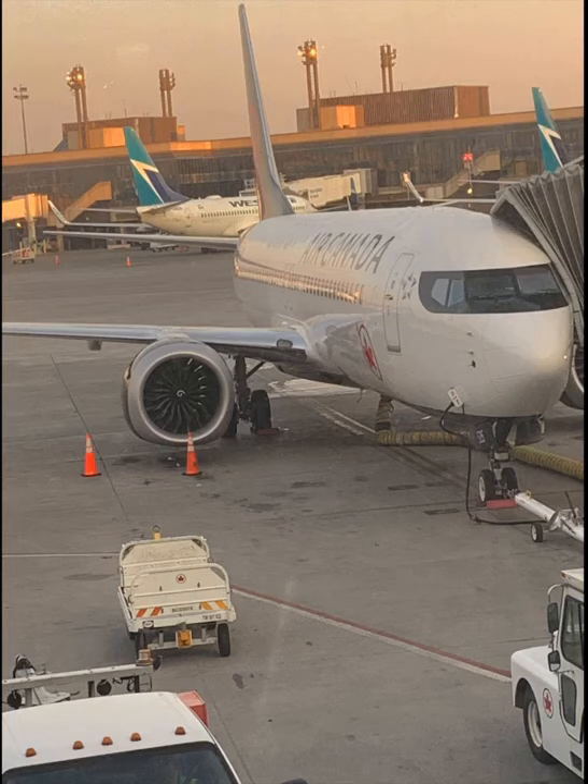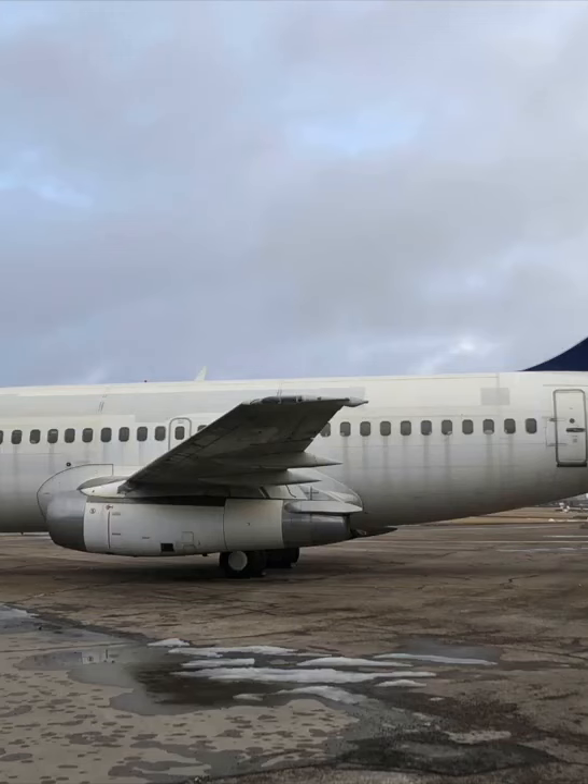Have you ever wondered why the 737 MAX engines are over the wings? Let's talk about it. When Boeing originally created the 737, they had JT-8D engines. As you can see, they are very small in diameter, and they created the fuselage very low to the ground so that it is easier to maintain the engines.